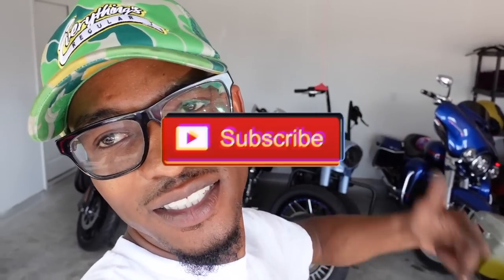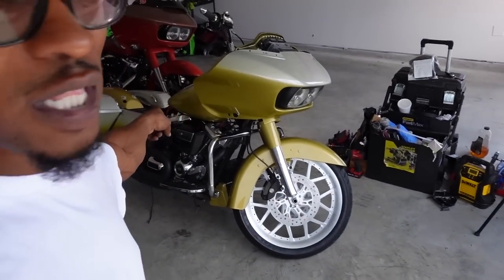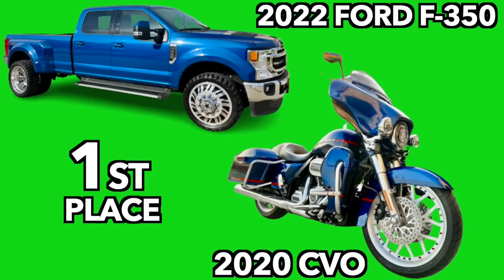Alright guys, it's going to be a wrap for today's video. If you guys haven't already, please like, comment, and subscribe. You guys seen we got our 2018 Road Glide all together - this is our fourth place bike. We got first, second, third, and for the first time ever, fourth place. This thing is looking like a beast and I'm sure it's going to be sounding like a beast. If you haven't entered the More Life Giveaway, we're bringing more life to the community - we got a 2022 Ford F350 Dually truck paired with our 2020 CVO Street Glide for first place.